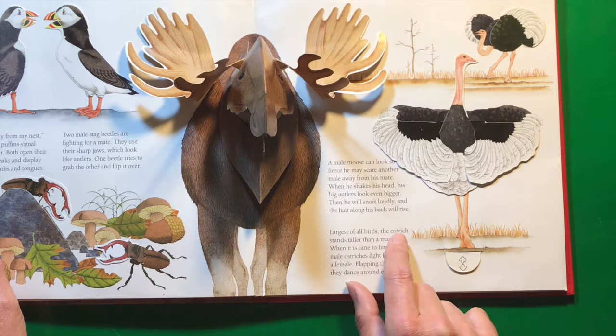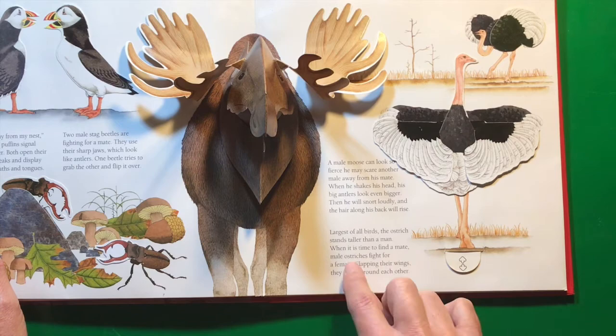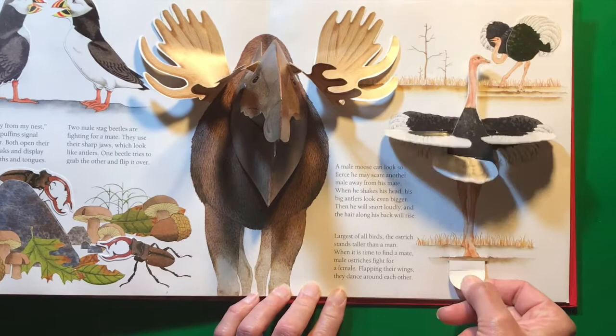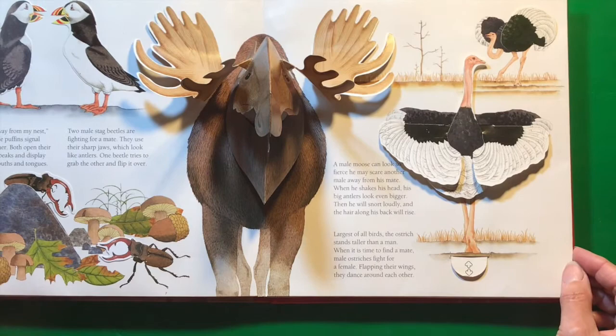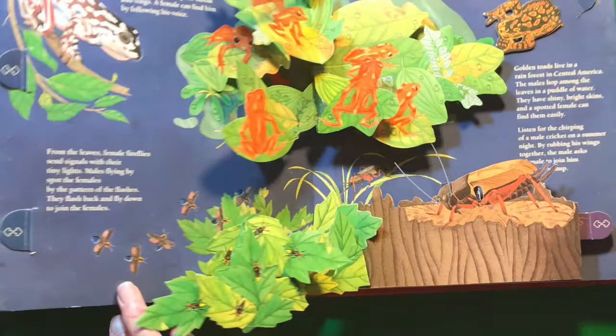Largest of all birds, the ostrich stands taller than a man. When it is time to find a mate, male ostriches fight for a female — flapping their wings, they dance around each other. They can run really fast too; they're one of the fastest running animals.